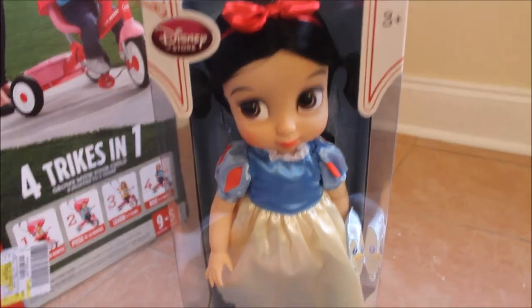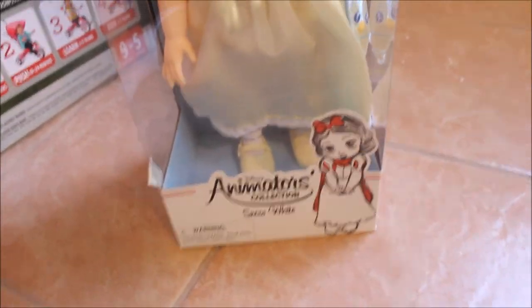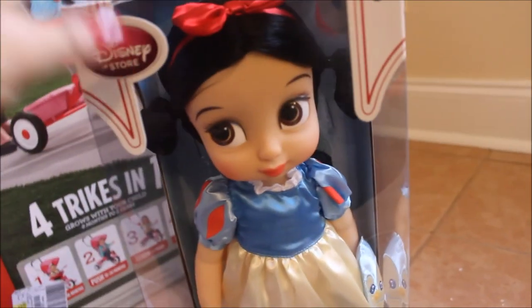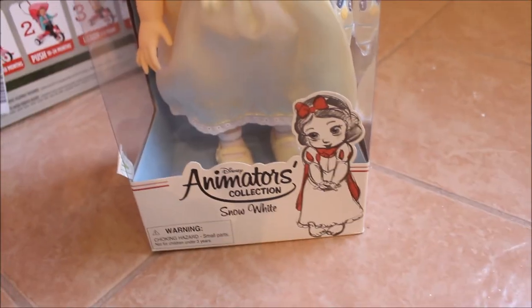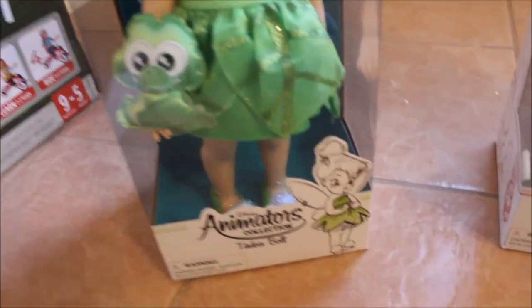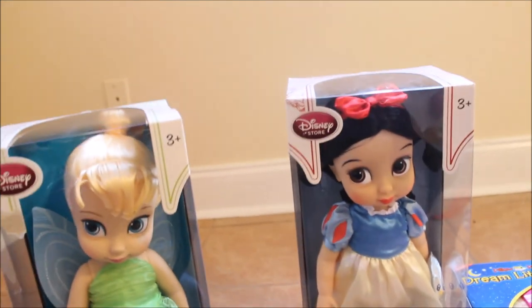Santa also got her these Disney dolls. The first is Snow White — very cute — and I guess Santa got her Snow White because Camila was dressed as Snow White for her second birthday. The second doll is Tinkerbell, and Camila was Tinkerbell for Halloween, so I'm guessing that's why she got these dolls since she already has the costumes. Both dolls were from Santa.